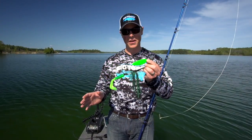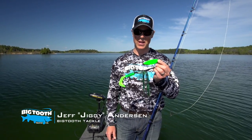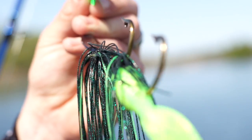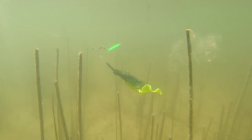I can't tell you how excited I am about the Big Tooth Straightwire Spinnerbait. This spinnerbait is going to set the standard within the large spinnerbait market. What we've done is ingeniously designed the Straightwire to keep this back hook in line.